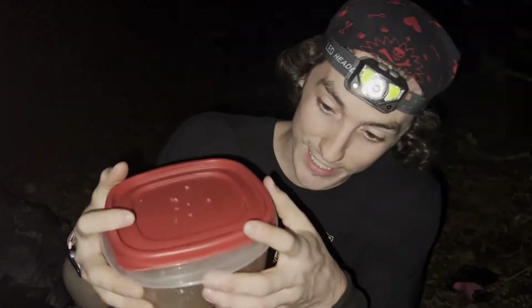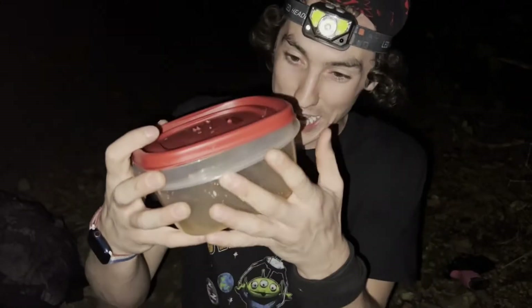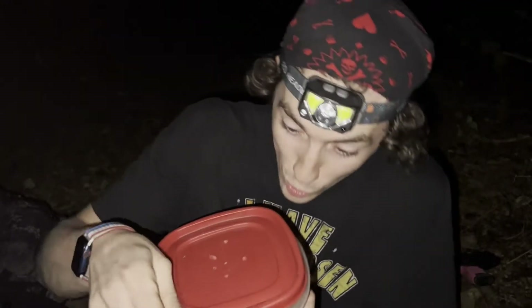Hey guys, welcome back to Vlogs and Frogs — my name is Ryan Peterson for those of you who don't know. Today we're out here in the darkness of night at McNeely Lake Park to get up close with a really cool critter. It's actually in this container, and there's a bunch of them. If you have arachnophobia — the fear of spiders — bye. But if you stuck around, in here I have the harvestman spider. Look at all of them!